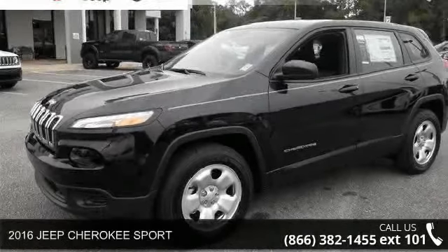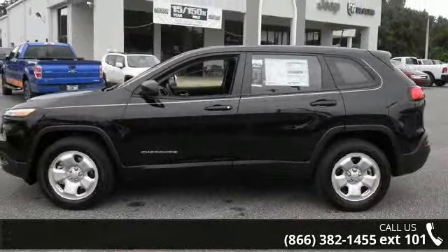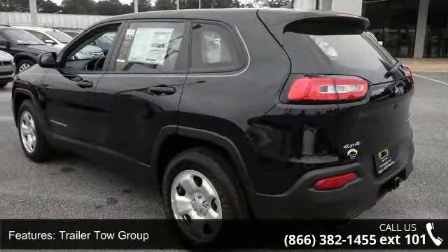Arrive in style with this 2016 Jeep Cherokee Sport. If you are looking for an automobile with great features, look no further. This vehicle comes with a reliable 4-cylinder engine, connected to a smooth shifting automatic transmission.